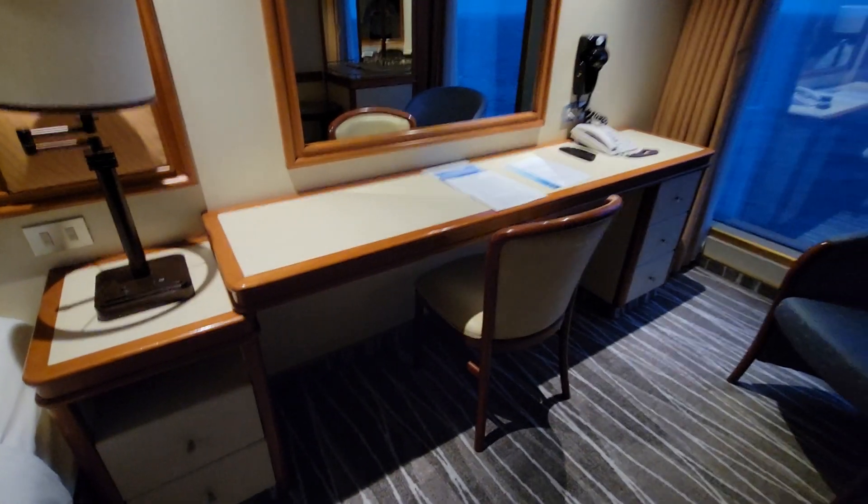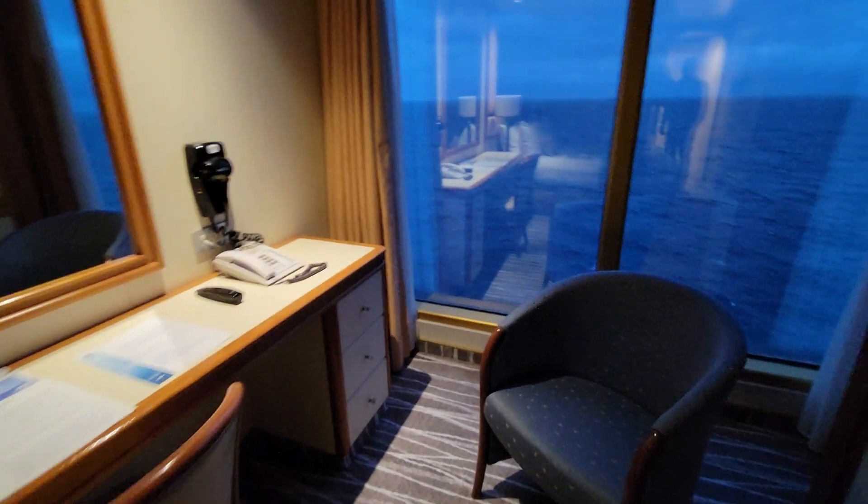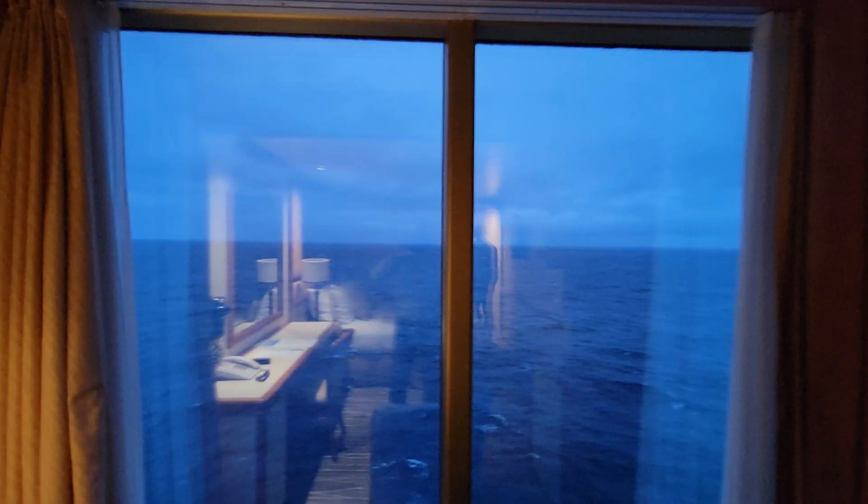There's a great size desk here with three shelves. We've got a refrigerator, another shelf, and then here's the money shot, folks — this is what you want.